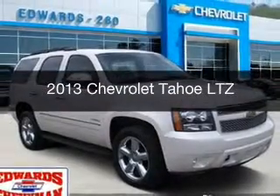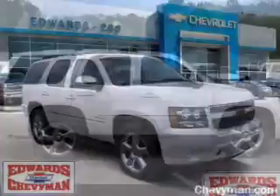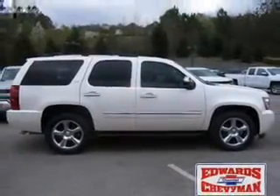This is a used 2013 Chevrolet Tahoe. It's powered by four-wheel drive, a 5.3-liter, eight-cylinder engine, and a six-speed automatic transmission.